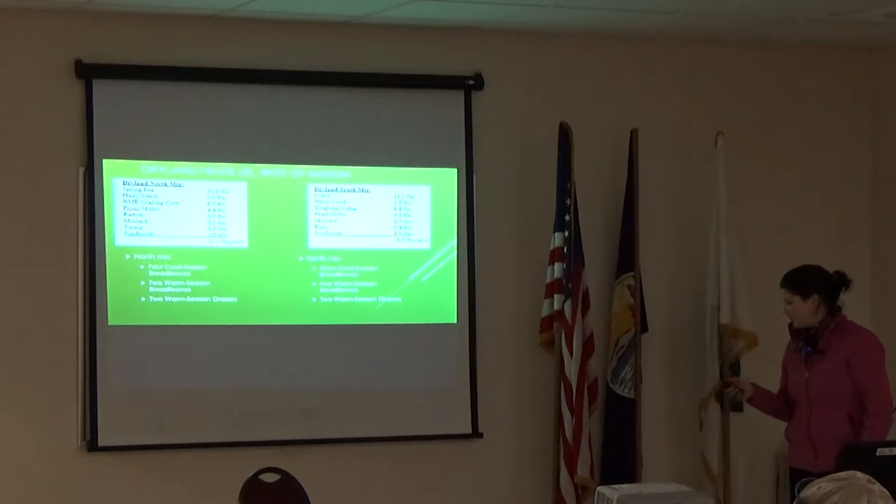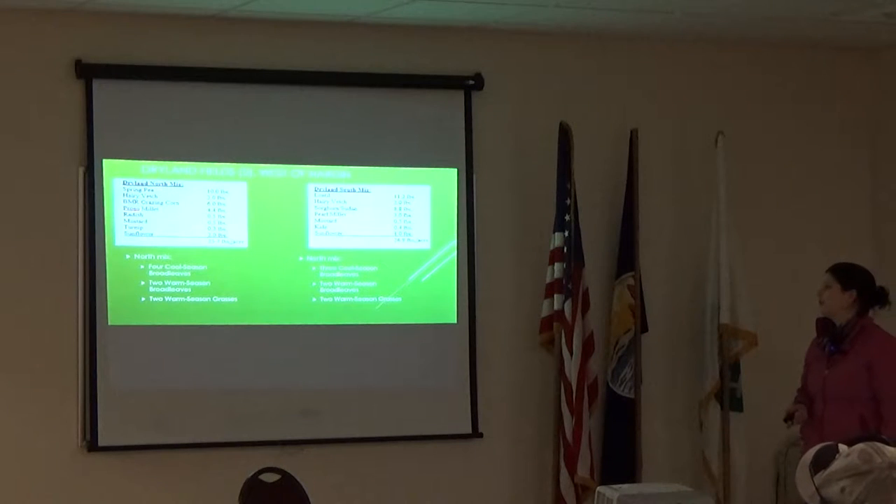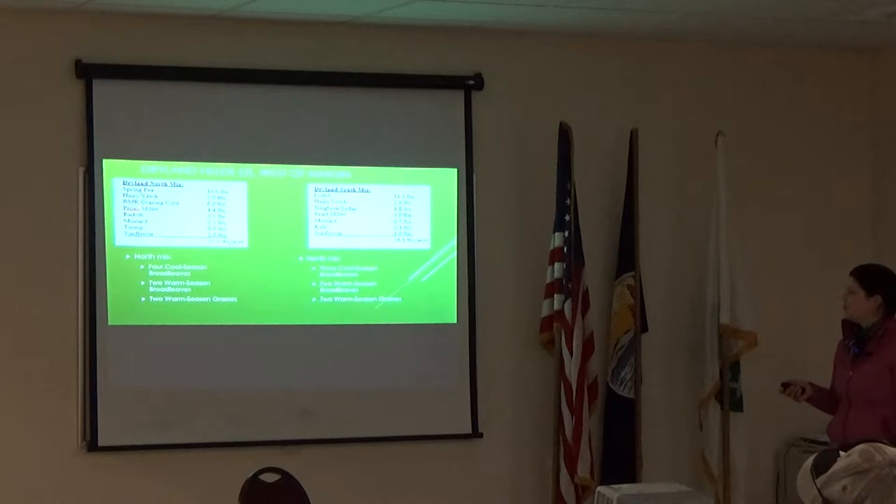The mix planted on the northernmost field of the cover crops was spring pea, hairy vetch, grazing corn, proso millet, radish, mustard, turnip, and sunflower — a total of 25.7 pounds per acre.